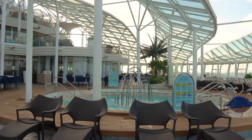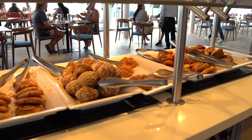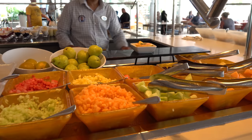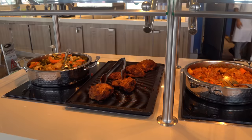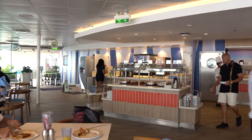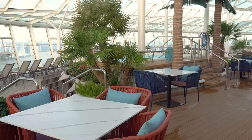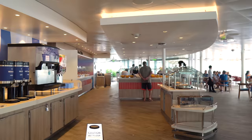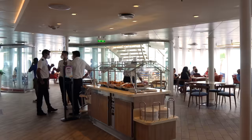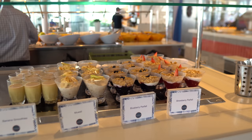Near the Solarium you'll find the Solarium Bistro, a complimentary restaurant offering Mediterranean-style dining. It's open for breakfast, lunch, and dinner, and is a hidden gem — far fewer people know about it. For breakfast, they have an omelet station, making it one of the best spots on board. It's a hybrid sit-down and buffet experience, and kids are allowed to dine here despite the name.